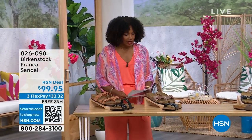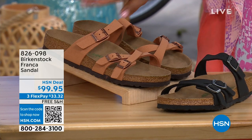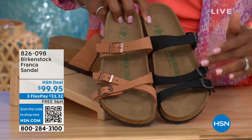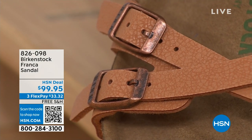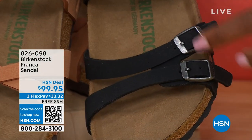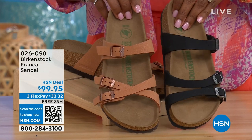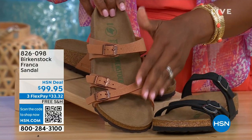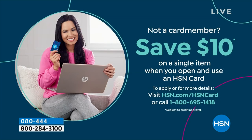I also wanted to mention, coming up a little bit later in the show: these are called the Franca, and we've got them in either black or Earthy Pecan. These are really cool because you can wear them in a couple of different ways. Because the buckles are all adjustable, we've crisscrossed them here but kept them straight across on the other side. All three buckles are adjustable. You get a little bit more of a stylized look in the Franca. Item number 826-098 if you don't want to wait.